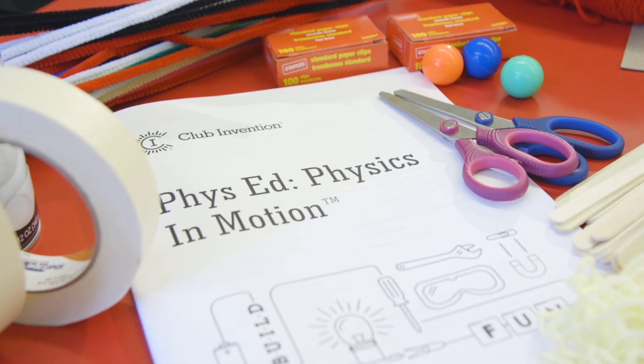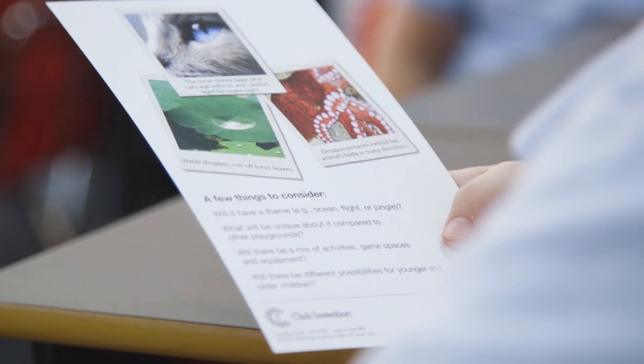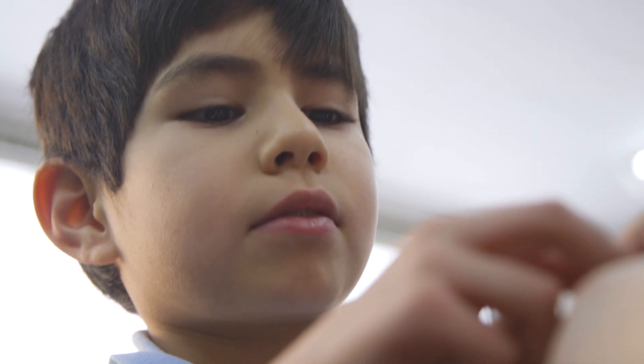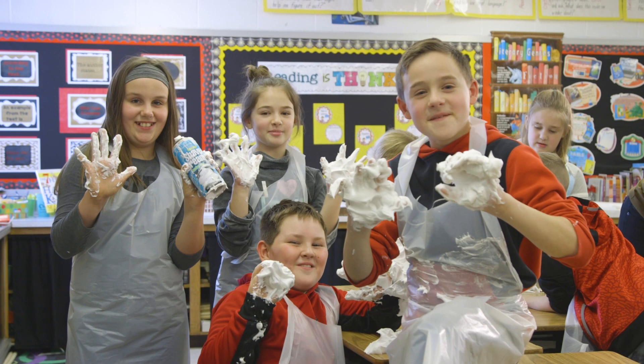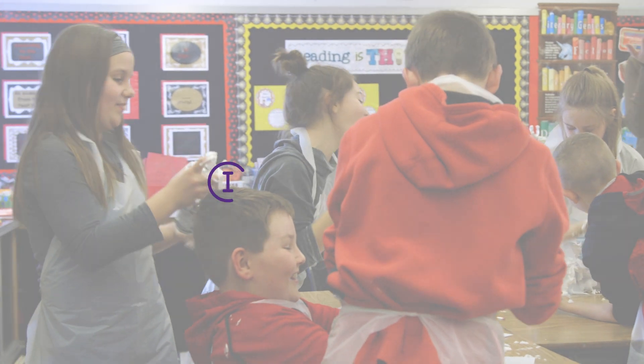Club Invention is so easy to implement because everything is there. The kids get the opportunity to create, to invent, to inspire. They can be that inventor. They can be that scientist. They can change the world. Can we improve this a lot? Club Invention — keep pushing it, just keep going on!